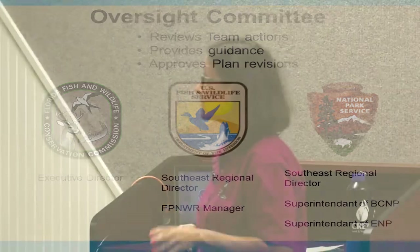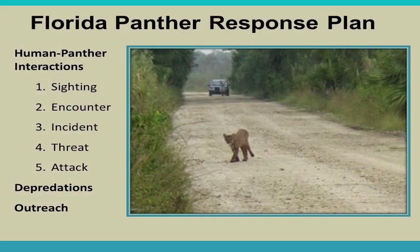Human-panther interactions are classified five ways, from lowest to highest risk: sighting, encounter, incident, threat, and attack. Depredations — when a panther eats something belonging to you — are separate, considered an in-between category where you typically don't encounter the panther directly. There are no verified or recorded attacks of a panther on a human.